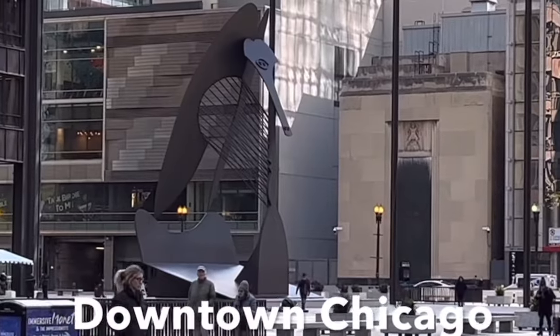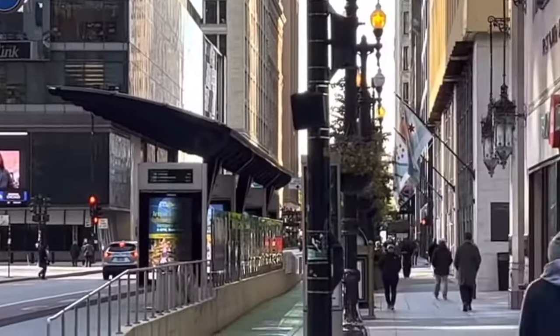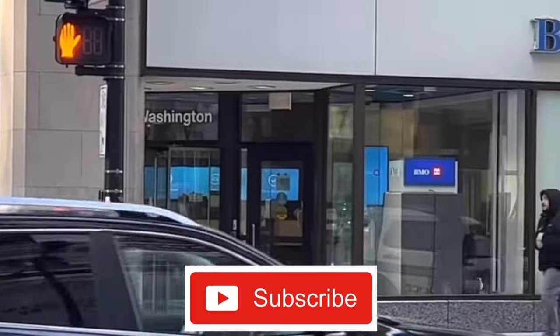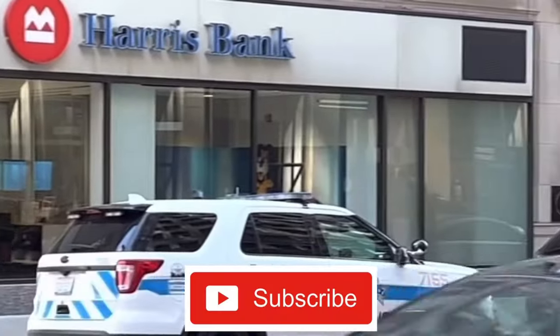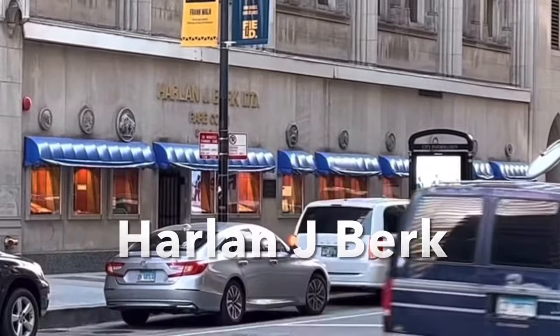If you enjoy ancient coins or coin collecting of any kind, be sure to subscribe. I make videos with the foremost experts in the field of numismatics. Thanks for watching.